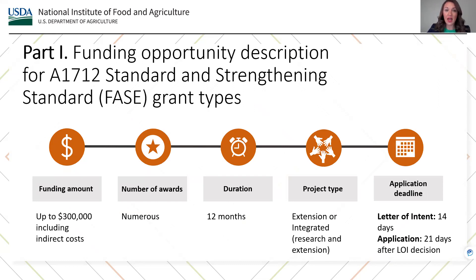In Part 1 of the AFRI RFA, applicants will find information about the Rapid Response to Extreme Weather Program's Standard and Strengthening Standard, or Phase, grant types. This information includes the funding amount, the number of awards, the duration of the award, the project type, and the application deadline. We anticipate awarding up to $300,000 per project, which includes indirect costs and numerous awards for project periods of 12 months. For Standard and Strengthening Standard grants, eligible project types include extension projects or integrated research and extension projects. Applications will be accepted on a continuous basis and are dependent on real-time extreme weather events and disasters.